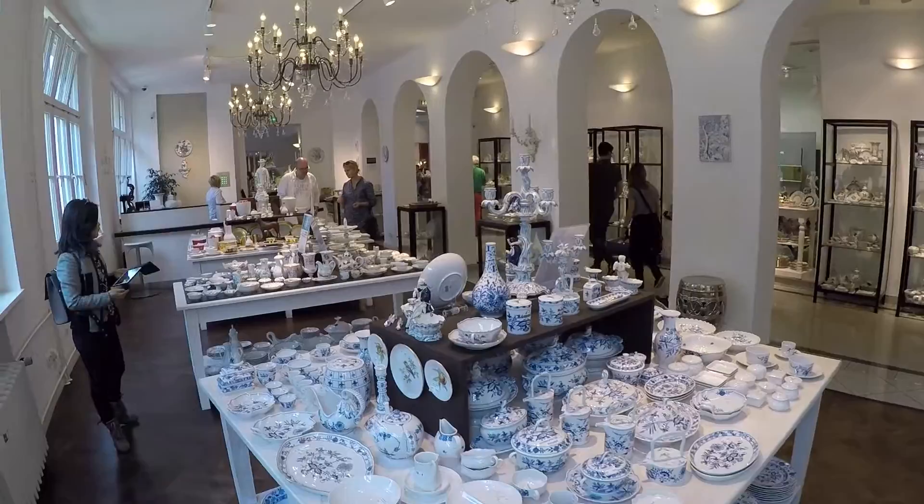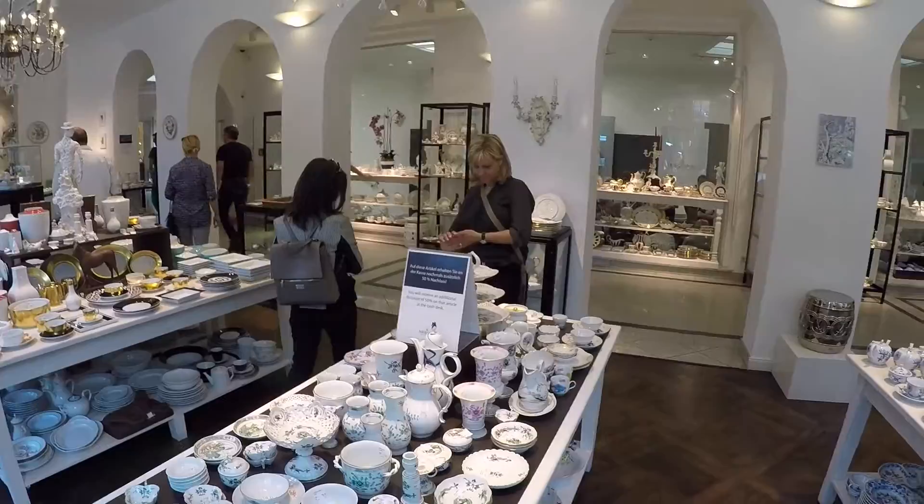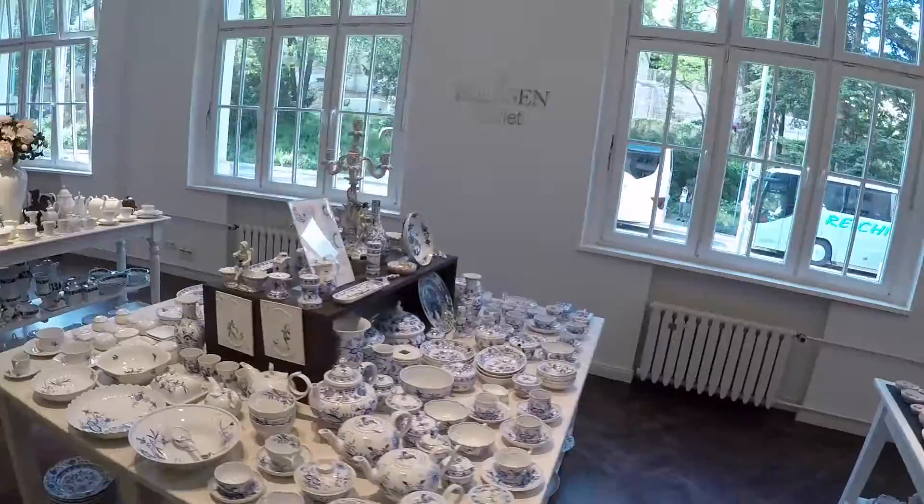This is the walk-in section after you've come into the museum. They have a large section here — you come out from the demonstration area into this area, and this stuff is all for sale. Everything is just so beautiful. If money were no option, this is definitely a place to shop for some really fine porcelain.